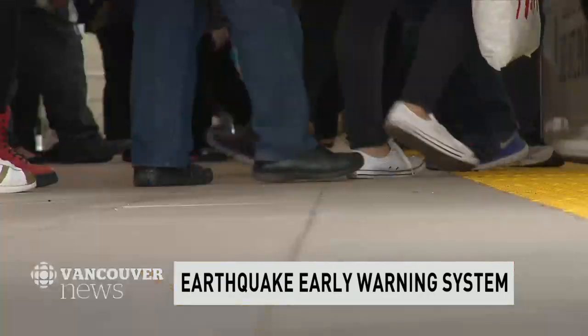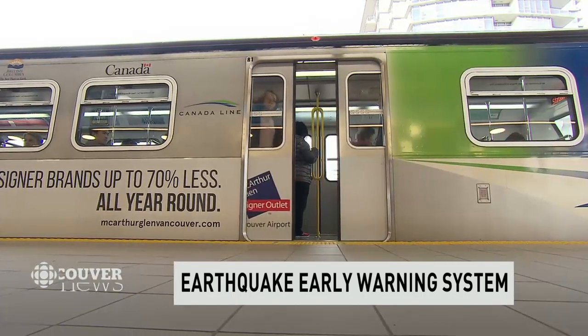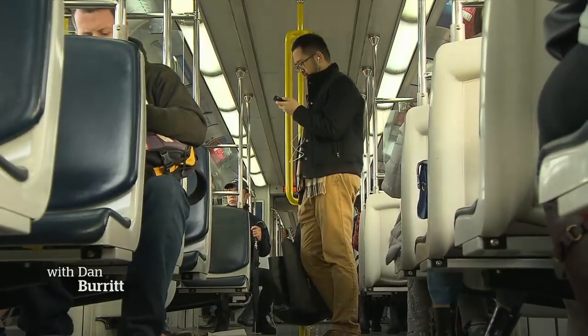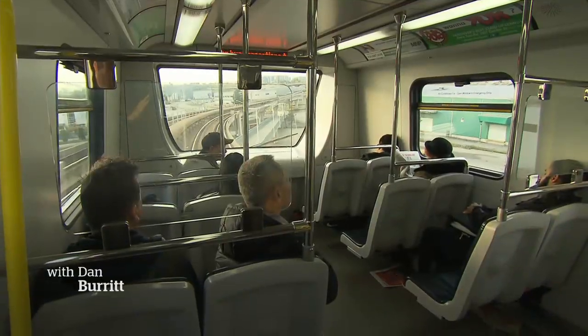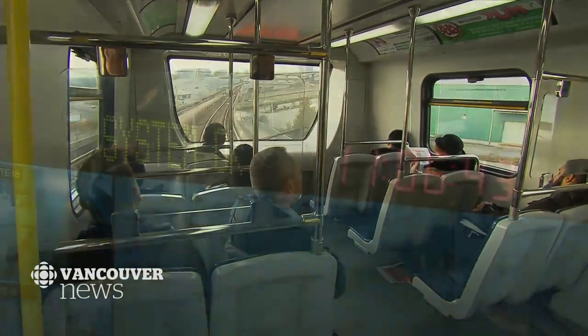On an average weekday, over 150,000 people ride the Canada Line. For most, a major earthquake hitting at the same time is probably not top of mind. Little did these riders know, a series of simulated earthquakes have been taking place under their feet.